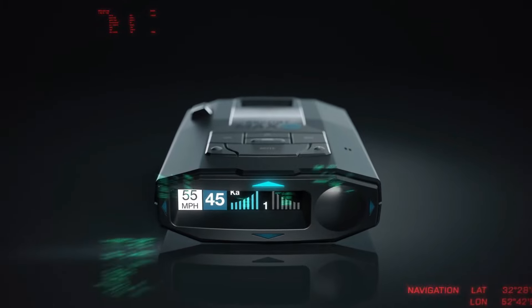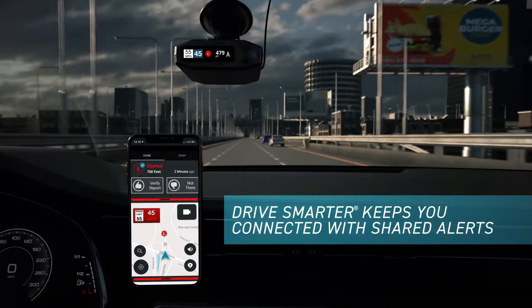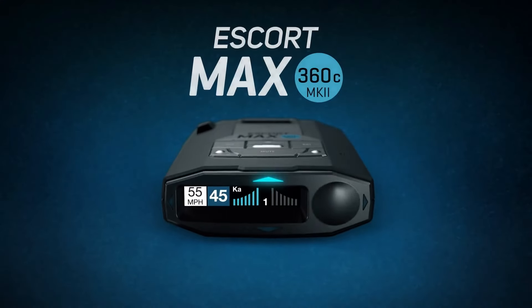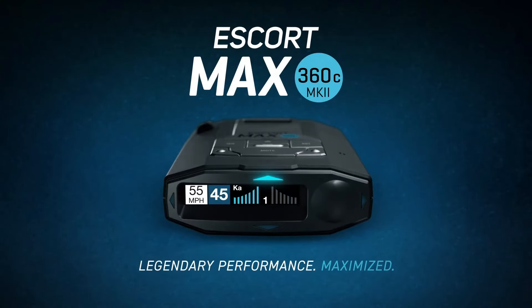Connect to the DriveSmarter community to get live alerts from other drivers across the country. With Apple CarPlay and Android Auto compatibility, you can view your route and interact with alerts on your vehicle's display.